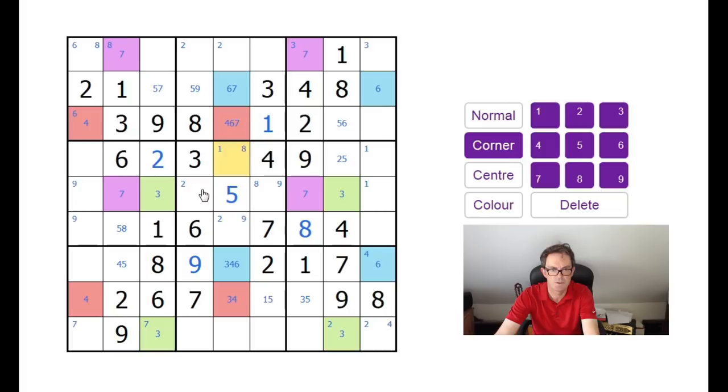9s into these two squares, 1s into these two squares. Now — 5, 6 and 7. I think the next squares I'd be looking at would be 5, 7, 9. I'm going to actually have to pause here because my wife is calling me.